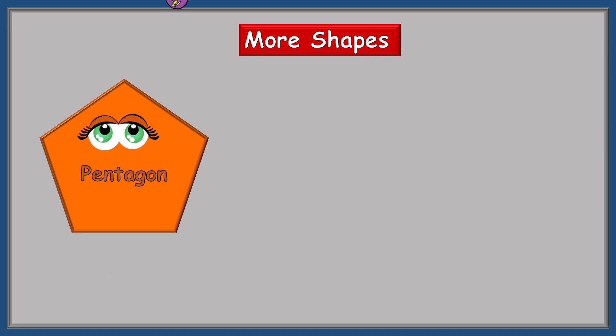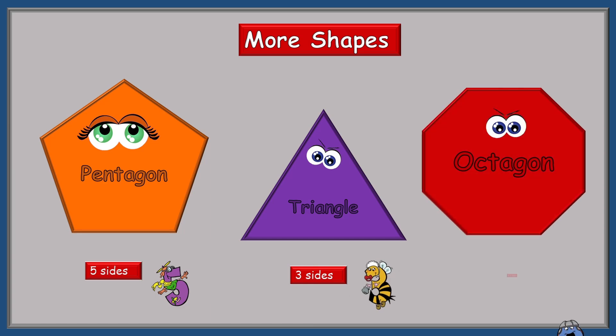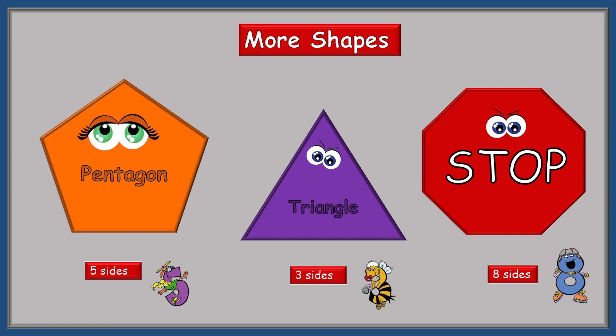Here are more shapes. The first one is the pentagon — High Flying Five loves this one because it has five sides. The triangle has three sides, and Baby 3B likes this one. The last one is an octagon, and Eight Skate is there showing us that it has eight sides and reminds us that octagons are used for stop signs. Thank you, Eight Skate!